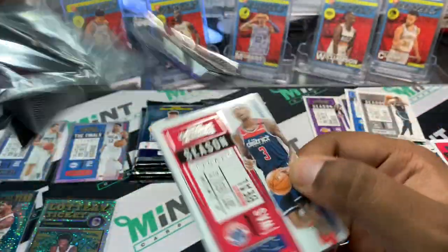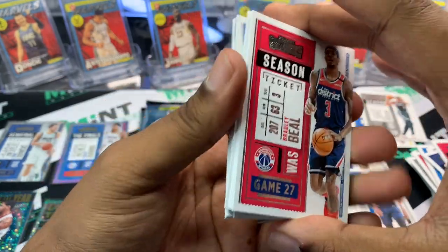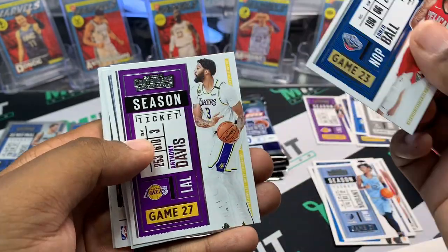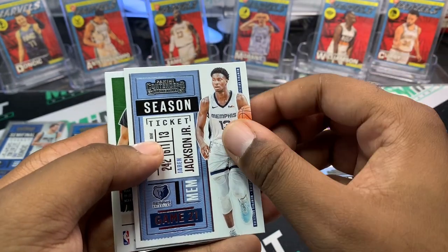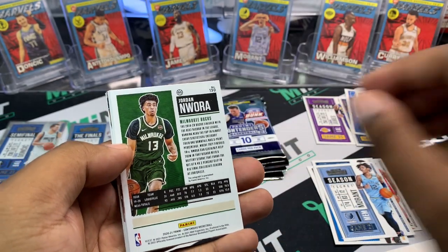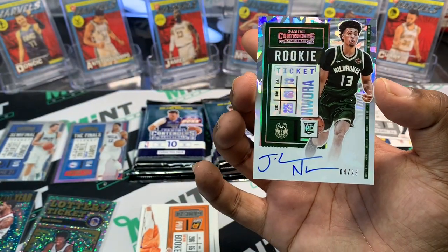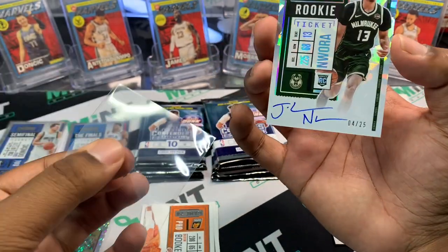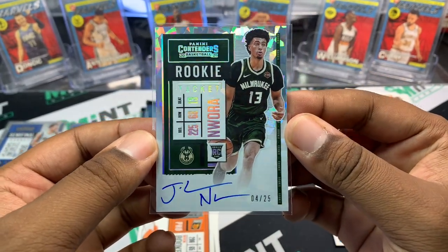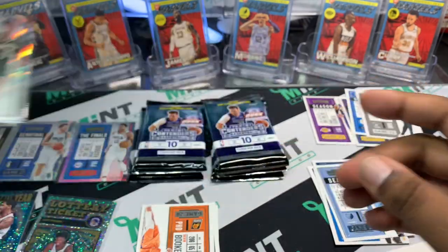Bradley Beal, my guy Ja Morant — you already know — Lonzo Ball, AD Season Ticket, Jared Jackson Jr. finally came back. Looks like we have a backgrounds card and it's going to be Jordan Nwora — cracked ice auto to 25! Wow. I know 502 Frank would love to have this card; he really likes this guy. Go ahead and tag 502 Frank and let him know I got his cracked ice on-card auto to 25 — Jordan Nwora. Reach out and make sure you guys tag him.